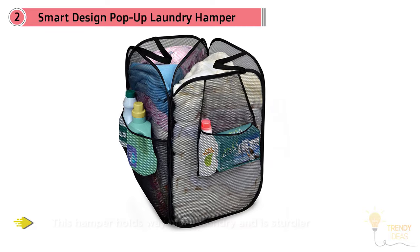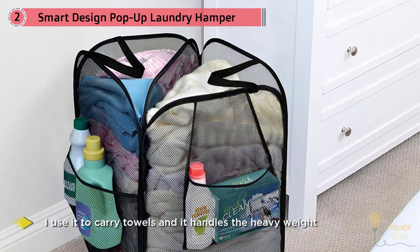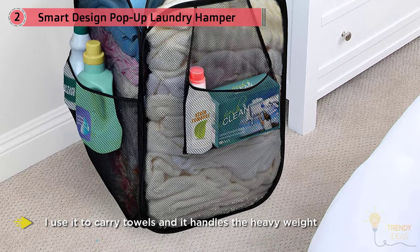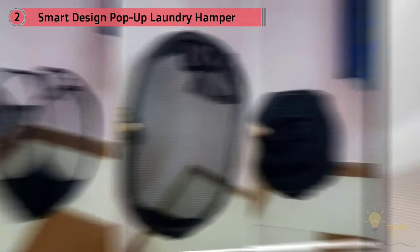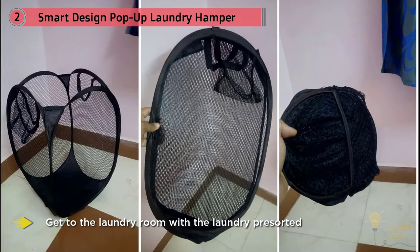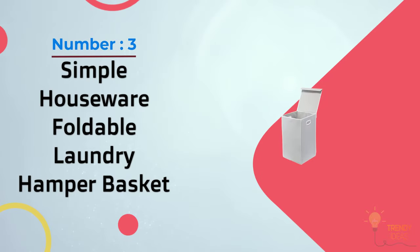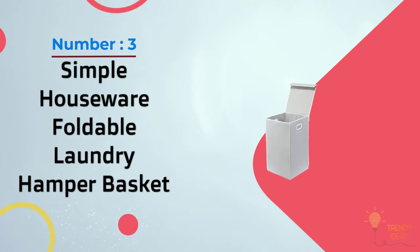Another reviewer who's been using it for a year writes, 'This bad boy has held up beautifully. I use it to carry towels and it handles heavy weight without any signs of straining in the fabric, mesh, or wire.' Others appreciate how it collapses to a very reasonable storage size when not in use.